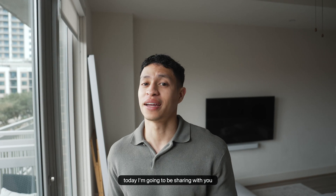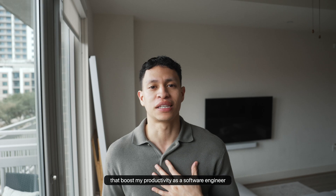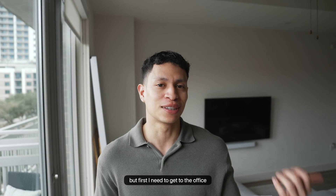Hey, welcome back for another video. Today I'm going to be sharing with you five essential applications that boost my productivity as a software engineer, but first I need to get to the office.